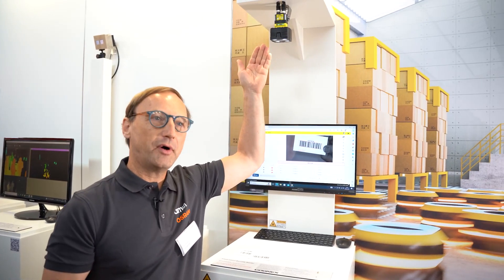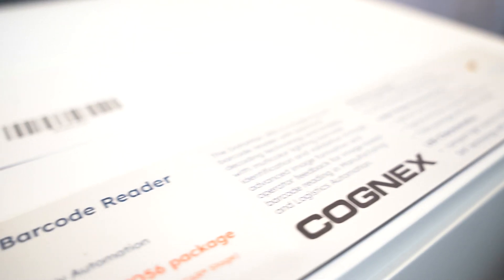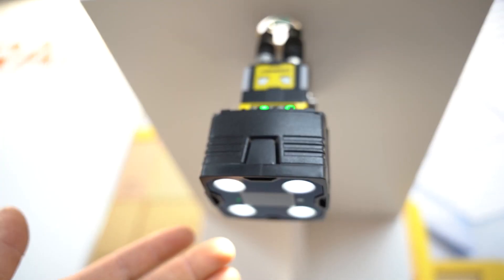My name is Winfried Schwedler. I'm working for AMS OSRAM. Today we are at the Laser World of Photonics show and we are exhibiting our devices. I'm standing in front of an application with our partner Cognix company, which is a barcode reader for a high-speed application.